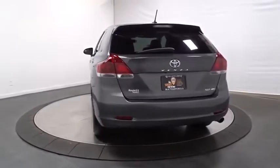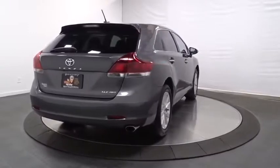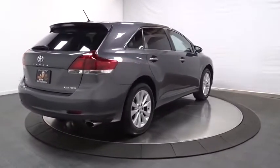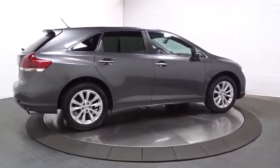Here are some of this vehicle's great options: keyless entry, heated seats, leather-wrapped steering wheel, trip computer, compass, fog lights, clock, leather seats, outside temperature gauge, tachometer, and tinted glass.